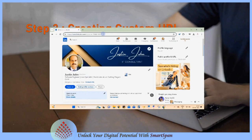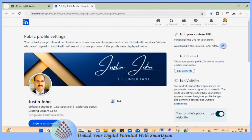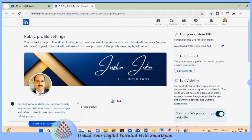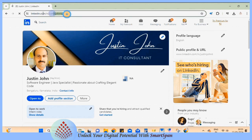Creating a custom URL: let us create a custom URL for the profile. A custom URL typically includes your name, making it easier for others to find and remember you. One of the key benefits of a custom LinkedIn URL is the professionalism it conveys. Having a custom URL with your name can also improve your search engine visibility.